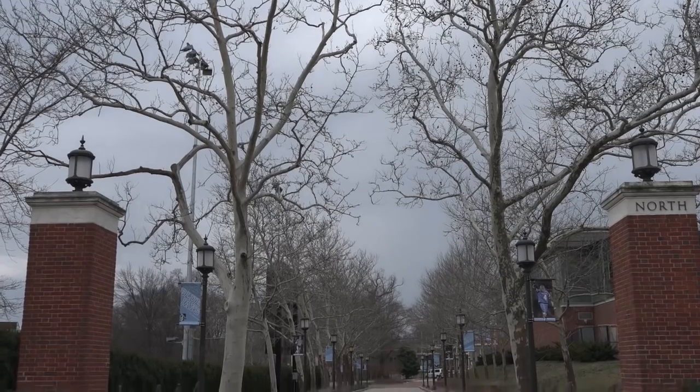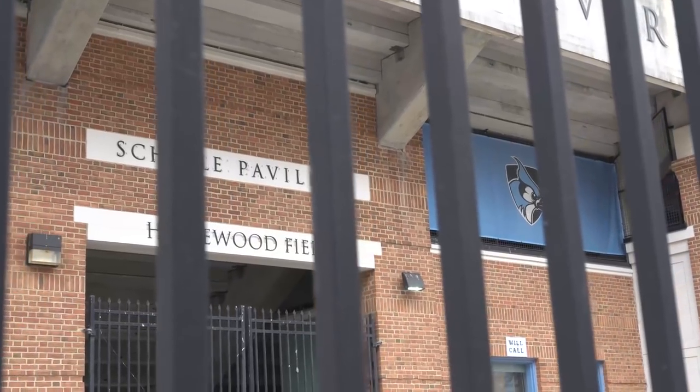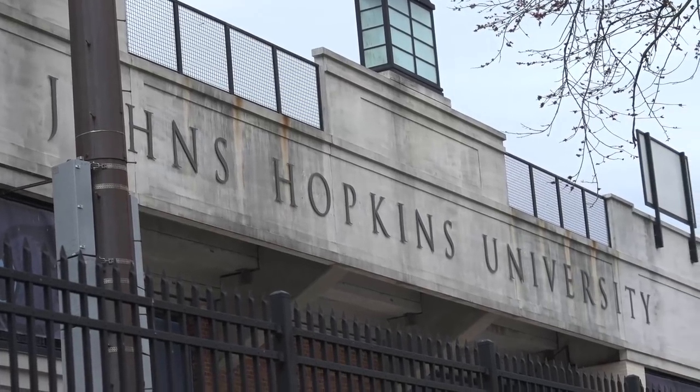What's going on guys, it's Greg from ECD. We're here today on the Johns Hopkins campus with Under Armour, and we'll give you guys a full tour of the Hopkins lacrosse facilities.